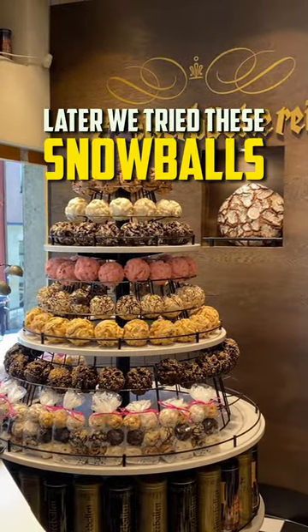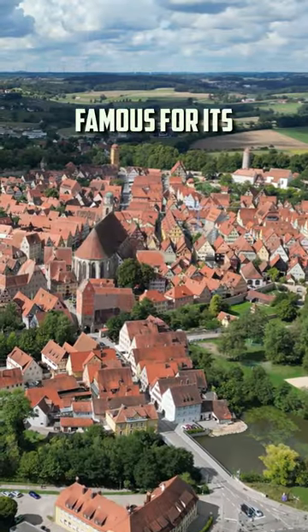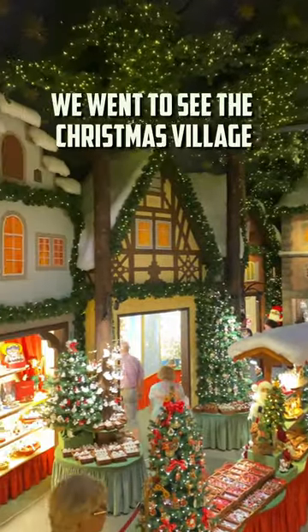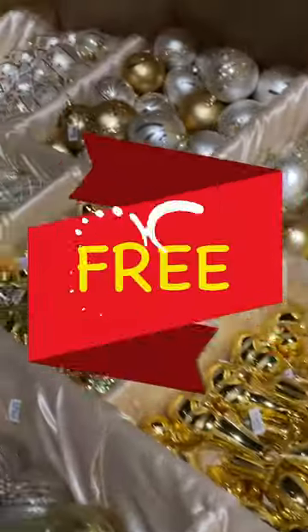Later, we tried these snowballs and they were absolutely delicious. Rothenburg is certainly famous for its Christmas markets. We went to see the Christmas village shop and it was amazing — and more importantly, it was free to enter.